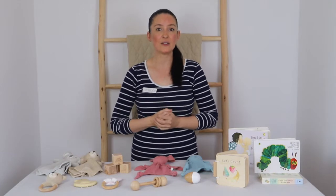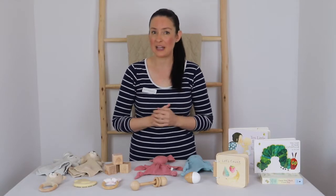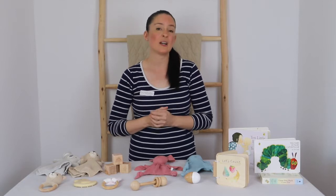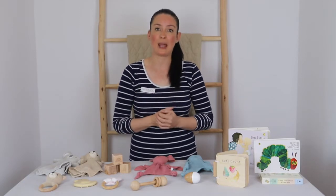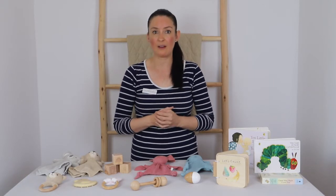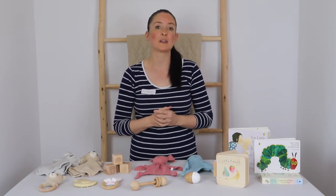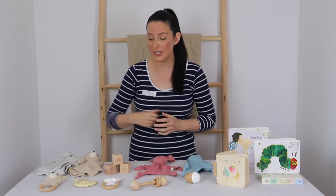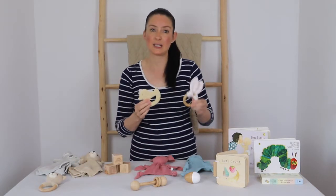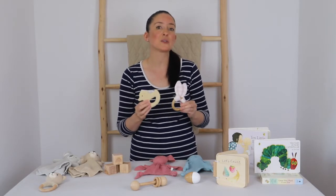When your little one starts to teethe, they'll seek anything and everything out to soothe their sore inflamed gums. Investing in a few baby-safe teethers is a great natural way to help relieve the pain and discomfort they experience during this tricky period. Look for teethers made from non-toxic and BPA-free materials, such as our super cute rubber ducky teether or our rabbit ear teether — both easy to grip and ideal for keeping little hands busy while soothing sore gums.